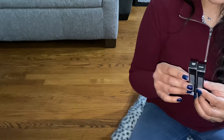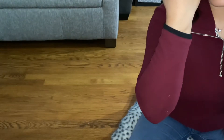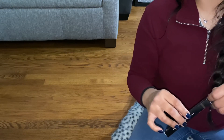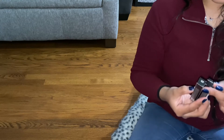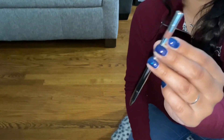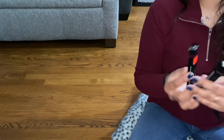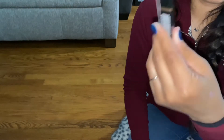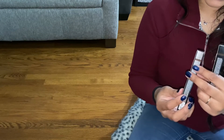I also got these Dose of Colors eyeliners from Ulta. I'm pretty sure they're getting rid of the Dose of Colors line because everything is on sale. I found these at one of the end cap sections. 'Sketch' is one of my favorite eyeliners — it's just a brown liner. I didn't open it because I have one open I need to finish. These were $3.75, down from about $20 when they first came out. I also got one in 'Dark Roast.'